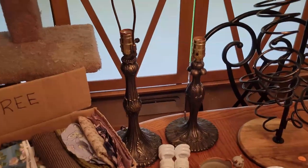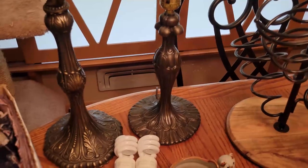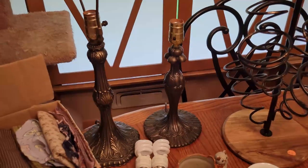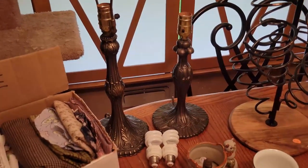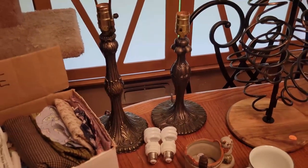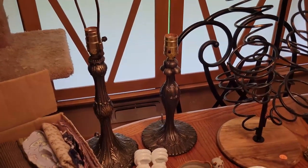Got these two bottoms of stained glass lamps for only a dollar each. Very happy with that — they did have light bulbs with them and I checked them, they do work. I'm always picking up stained glass tops and bottoms so I always have a variety to put together and resell. Definitely happy with that.